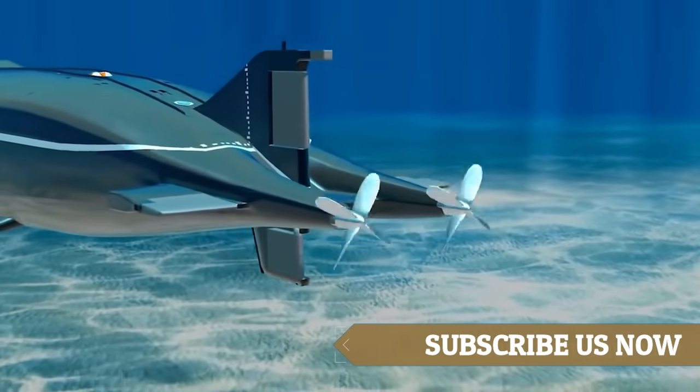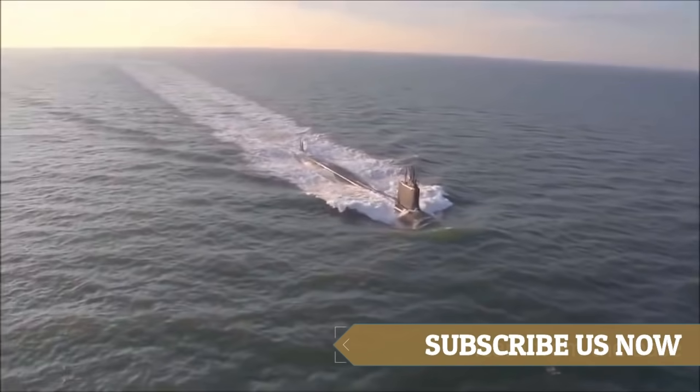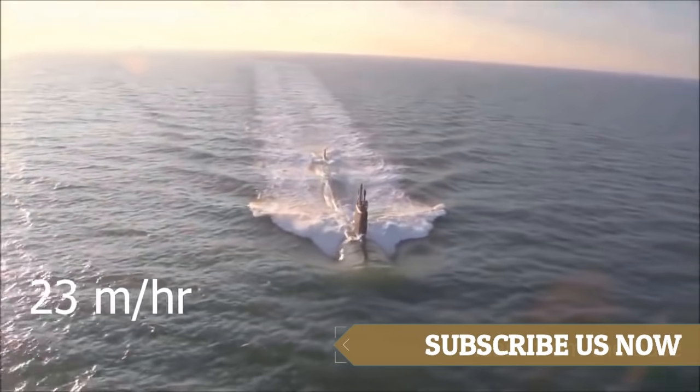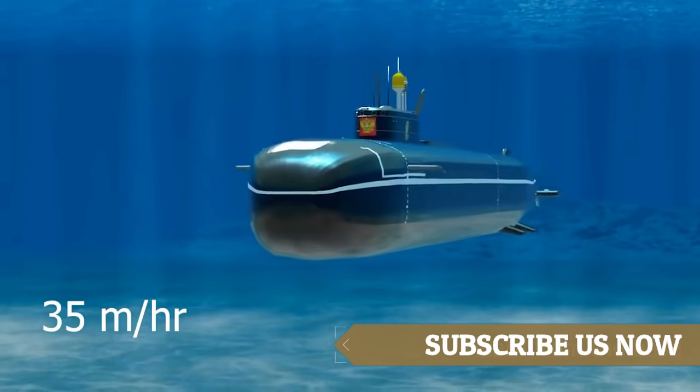The engine is powered by a combination of diesel and electric propulsion. Submarines have an official top speed of 23 miles per hour when submerged. There have been reports that these can actually get up to around 35 miles per hour underwater.